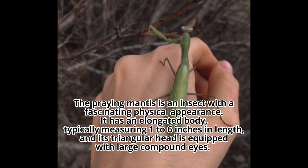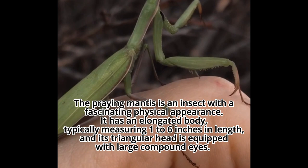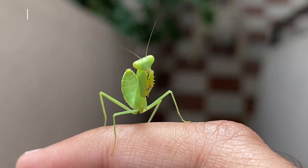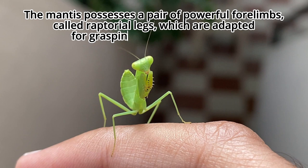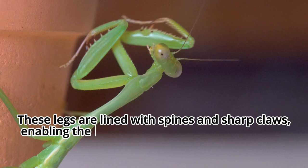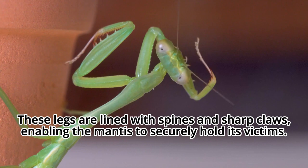The praying mantis is an insect with a fascinating physical appearance. It has an elongated body, typically measuring 1 to 6 inches in length, and its triangular head is equipped with large compound eyes. The mantis possesses a pair of powerful forelimbs called raptorial legs, which are adapted for grasping and capturing prey. These legs are lined with spines and sharp claws, enabling the mantis to securely hold its victims.